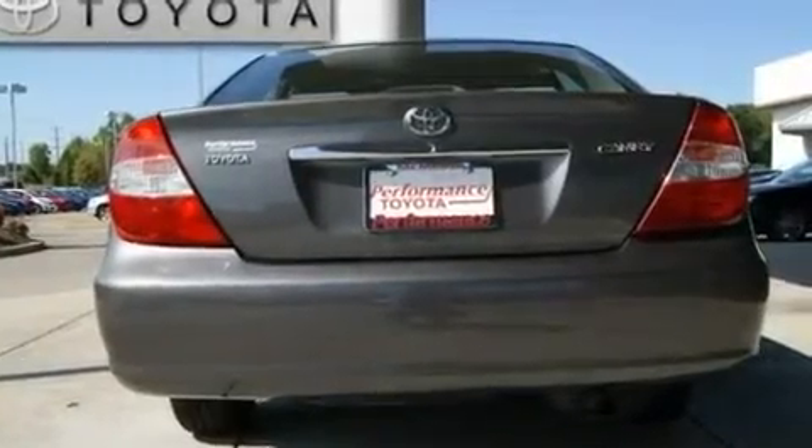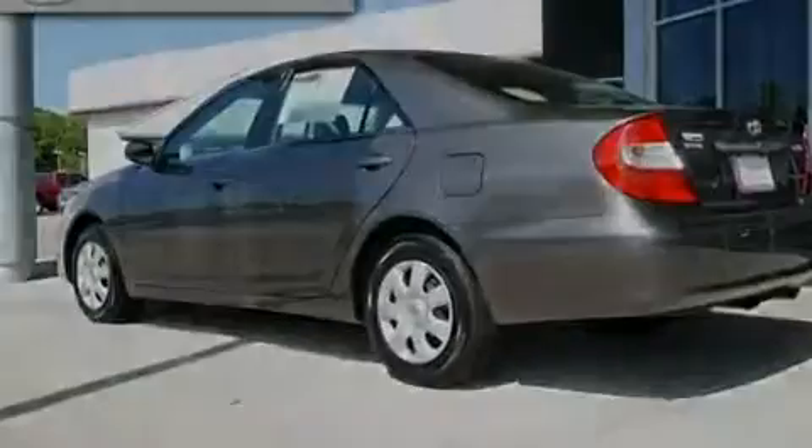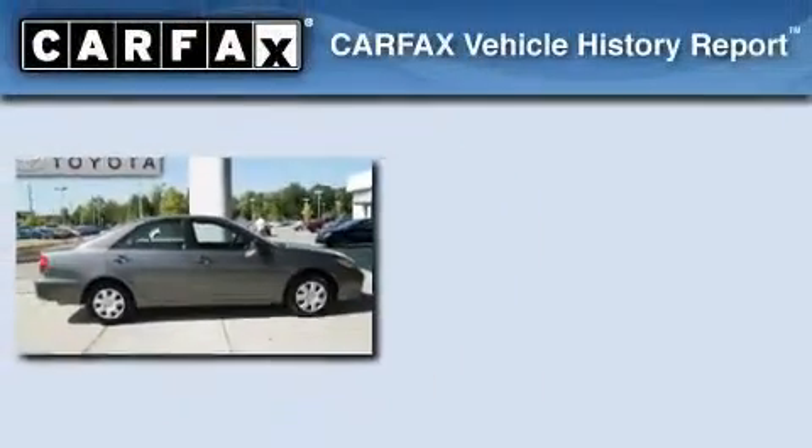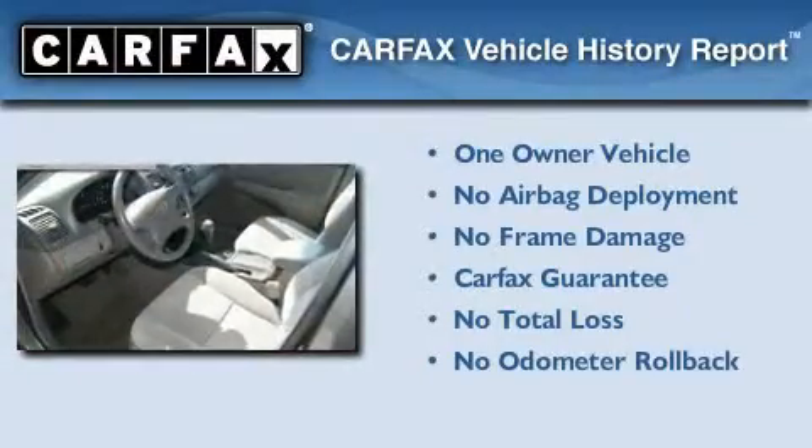With an EPA estimated rating of 32 miles per gallon on the highway, fuel efficiency is still high on the list of priorities. This car has had only one owner, and it qualifies for the Carfax buyback guarantee.